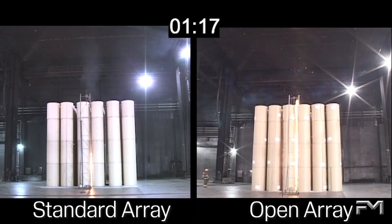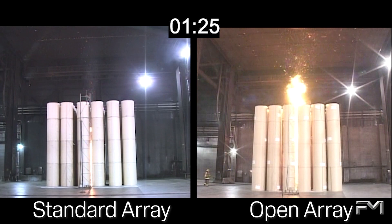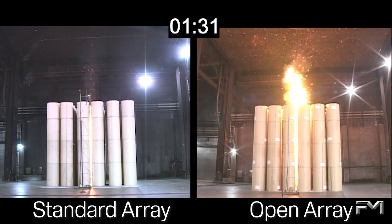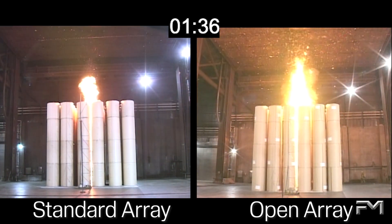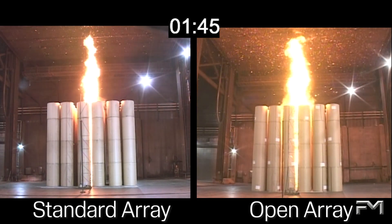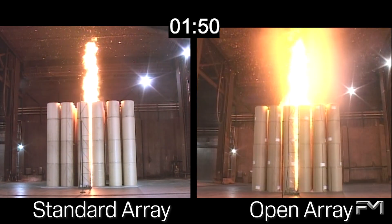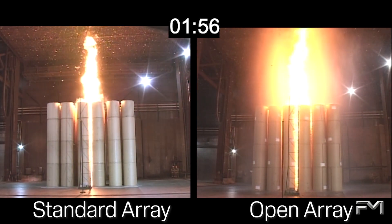At 1 minute and 15 seconds after ignition, the open array fire has breached the top of the array while the standard array fire has only spread about halfway up the stacks. The open array exhibited faster fire development due to the fire's access to fresh air through the open flues and exfoliation, or the unwinding of the paper. The exfoliation process continuously supplies the fire with fresh, dry paper as the outer layer is burned or shed. Exfoliation increases the burning surface area and thus the intensity of the fire. The butted rolls in a standard array limit the exfoliation, decreasing the hazard.